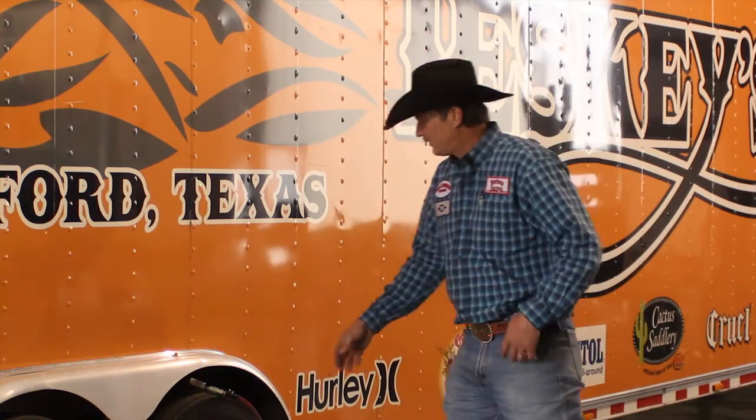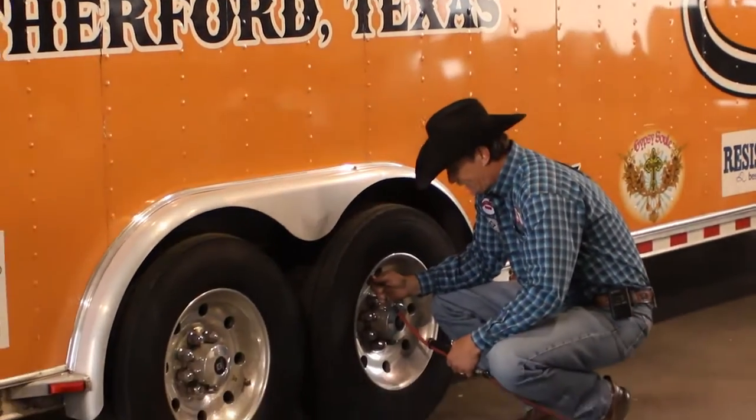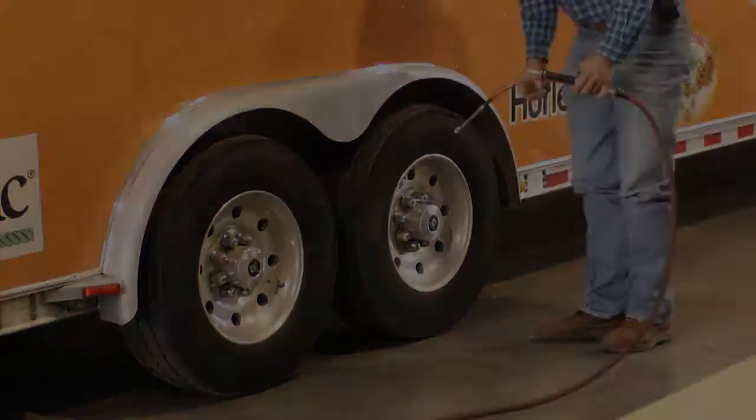These tires are maxed out at 125 PSI. One of the things you need to get ready to do when you're heading down the highway is double check your air pressure, because in the summertime, it is detrimental to tire life on the trailer.